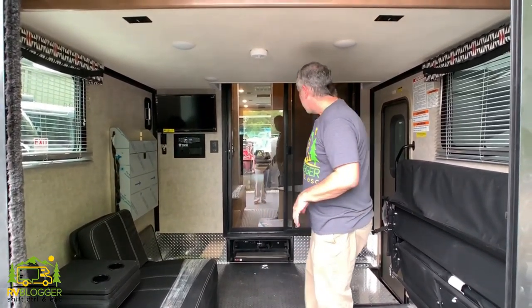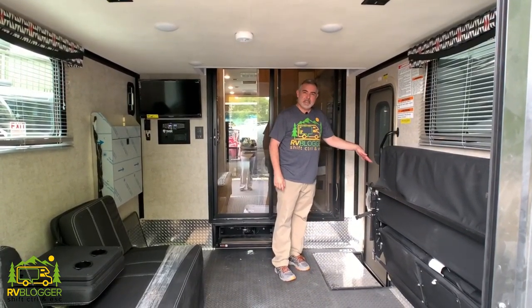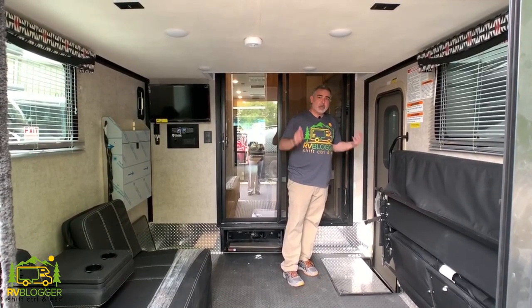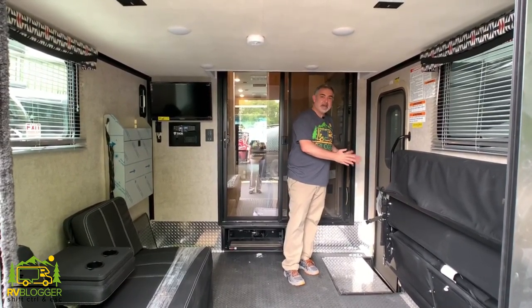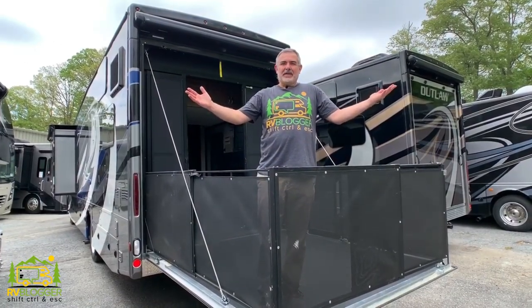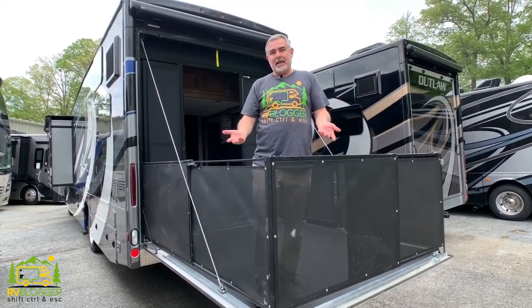You'll also notice there's another TV back here — overall this RV has four TVs: three inside and one outside. There's also another door to the outside, so you can get in and out of the garage without walking through the entire motorhome, which is fantastic. And it leads out to a nice big back deck and ramp.